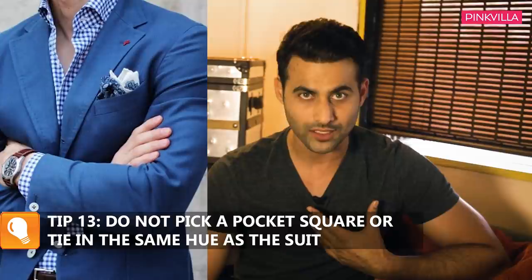Pocket squares should basically stand out — they shouldn't be the same color as your suit. They are there for a reason, so when you select a pocket square or a tie, select it a little bit different from your outfit. Remember: minimal accessories. The fewer hand accessories, the better for your formal wear.